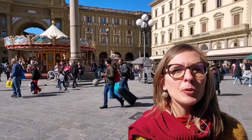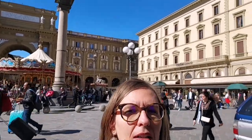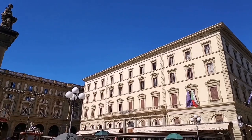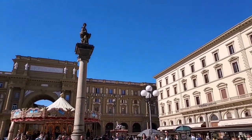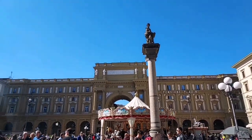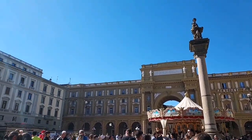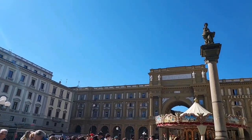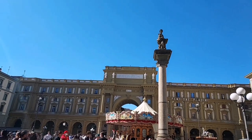Here in Piazza della Repubblica you can still see the traces of this ancient urbanistic system of Florence. Today's Piazza della Repubblica therefore represented the political and religious part of the Roman city, with the forum and the temple of Jupiter. With the fall of the Roman Empire, when the balances of power drastically changed, the space of the forum was transformed into a simple market square.